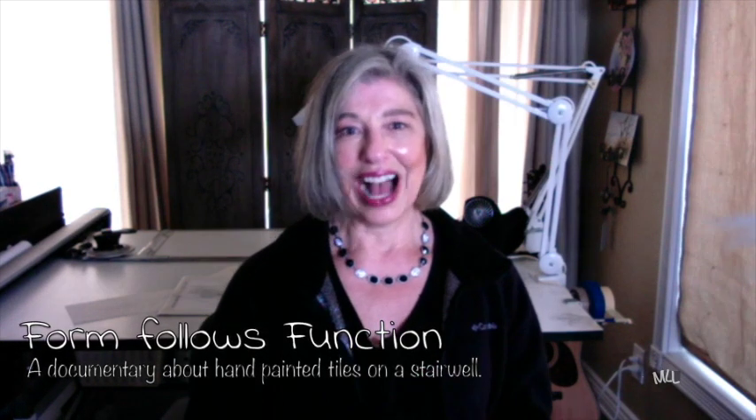Hi, glad you're here. If you're interested in the nitty-gritty everyday life of an artist in the art studio, then this channel is for you. I'm Mary Lou. This video is about the design principle: form follows function.